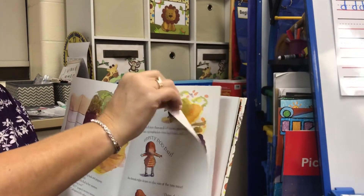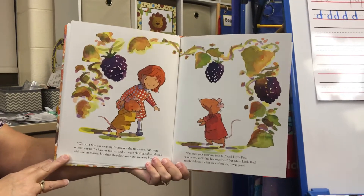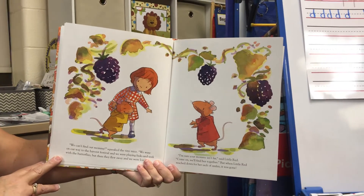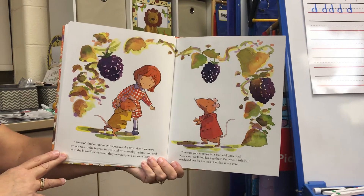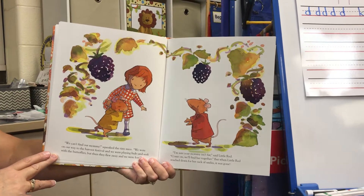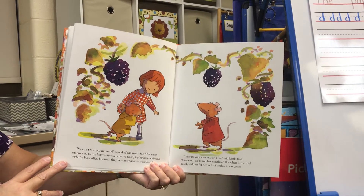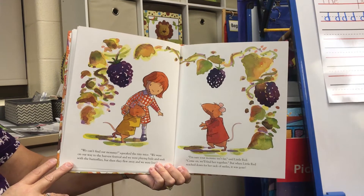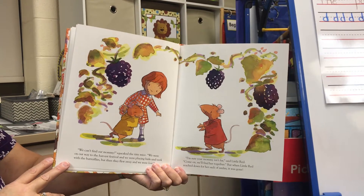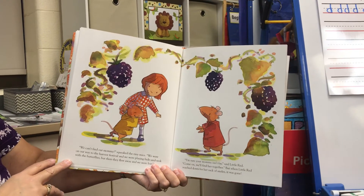Do you have any idea what's wrong? "We can't find our mommy," squeaked the tiny mice. "We were on our way to the harvest festival, and we were playing hide-and-seek with the butterflies, but then they flew away, and we were lost." "I'm sure your mommy isn't far," said Little Red. "Come on, we'll find her together." But when Little Red reached down for her sack of smiles, it was gone.